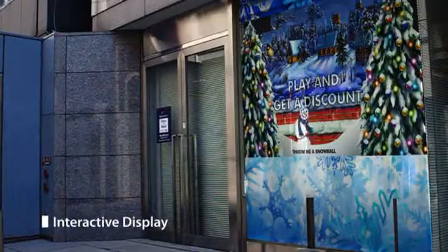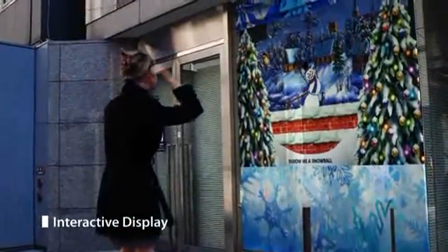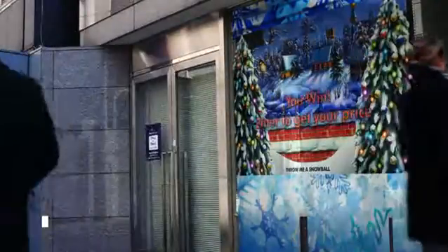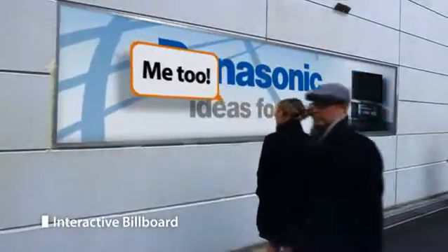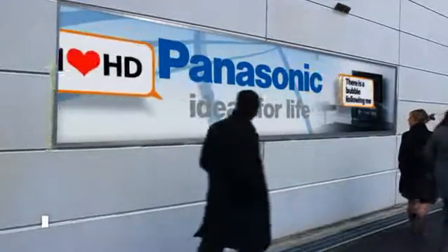3D detection is a key to a fully interactive environment, opening a new era for active marketing and digital signage. Games and commercial banners can now be controlled by human gestures instead of physical touch. Detecting in 3D can be used to analyze the reaction of customers to a particular advertisement and react accordingly.